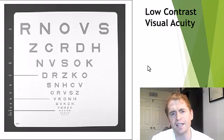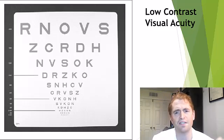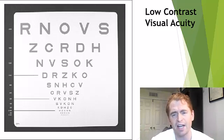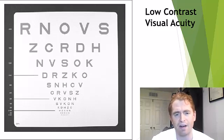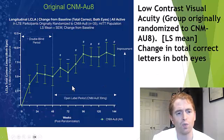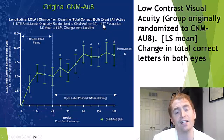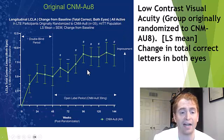The first thing they looked at is low contrast visual acuity — a special eye chart where the letters are grayed out. It's difficult to see and very sensitive to changes due to optic neuritis. When we look at the results, what you're seeing is change from baseline. At baseline, that's how many letters the person could read. These are the people who originally got the drug, so they've been on CNM-AU8 the entire time, and by the end they could read around eight more letters — a significant improvement — but it's actually total letters for both eyes.